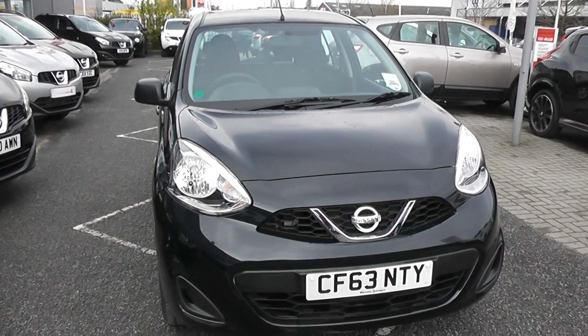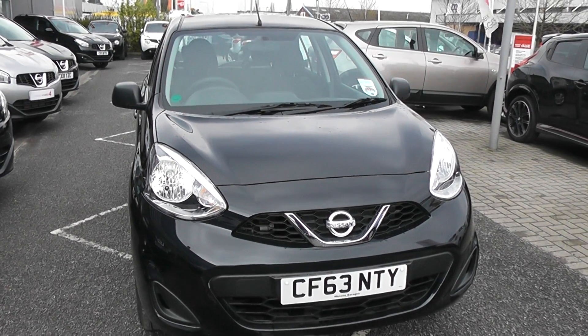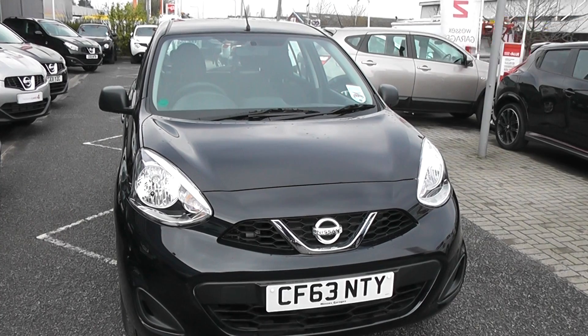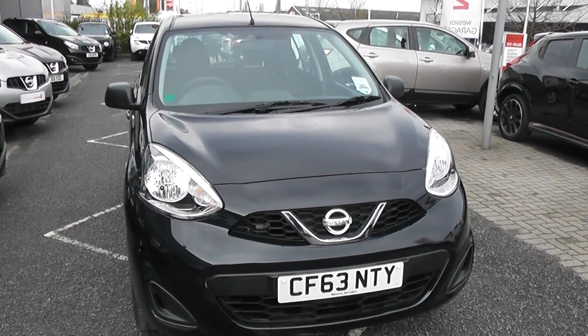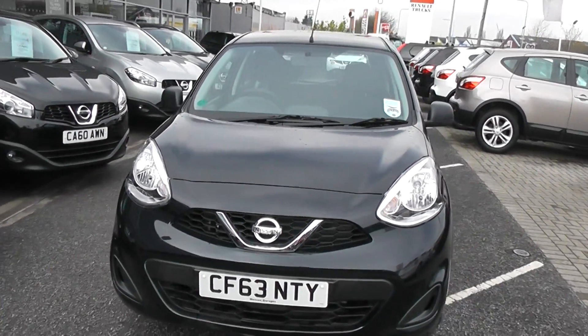Welcome to Wessex Garages Nissan at Field Road, Cardiff. The presentation we have for you today is of the Nissan Micra Visia 1.2 petrol model with a manual gearbox, finished in sapphire black. This vehicle is registered on a 63 plate with one previous owner.